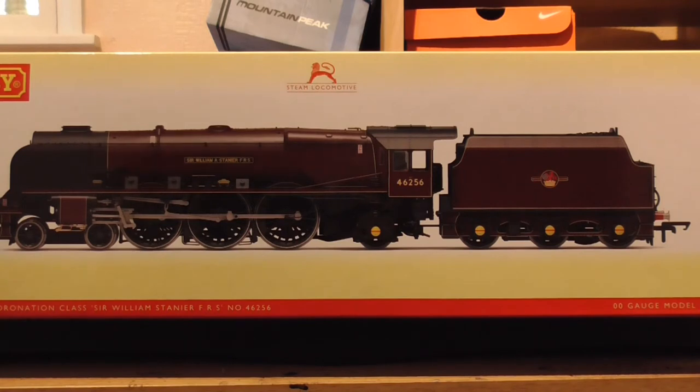I ordered it back in February when it was announced, and it's arrived today, which is absolutely fantastic. It's in the late BR Crimson with the red overhead warning flashes, which I think looks fantastic. This particular loco is very interesting because it was the last survivor of its class, lasting right until the end and being used on many enthusiast specials on the Midland region.